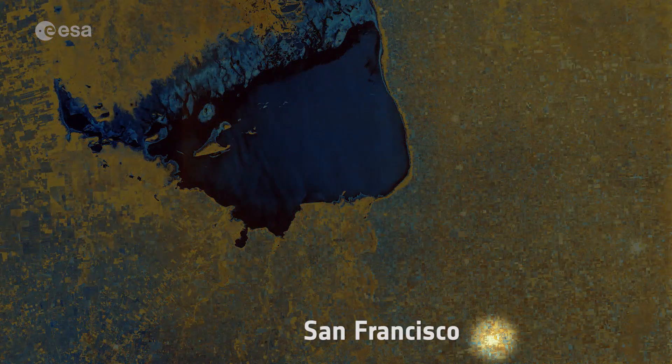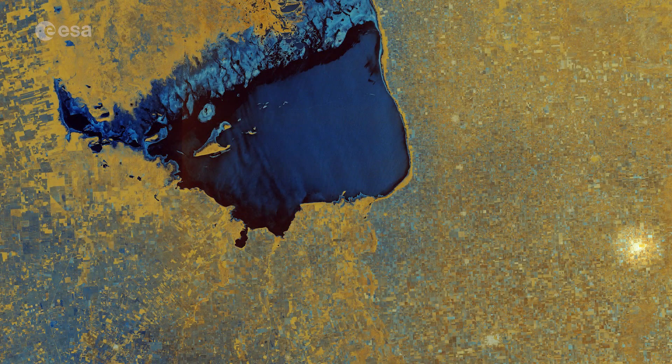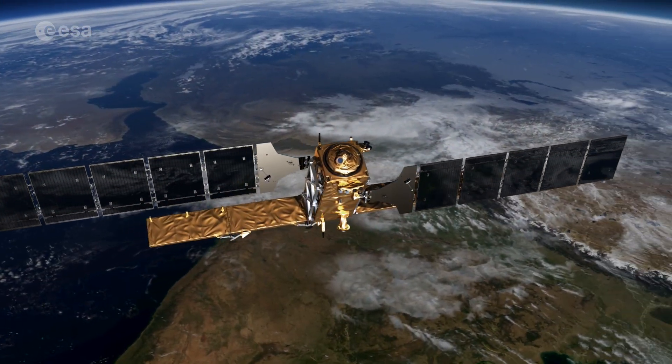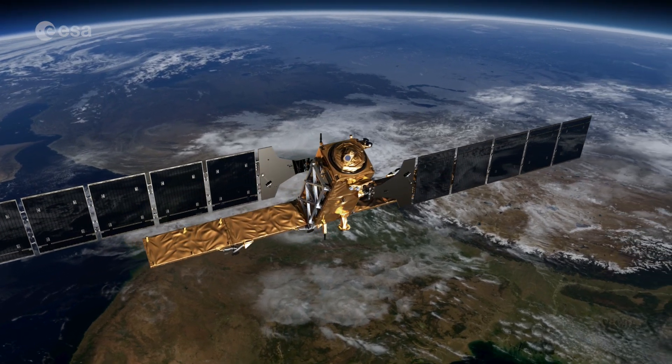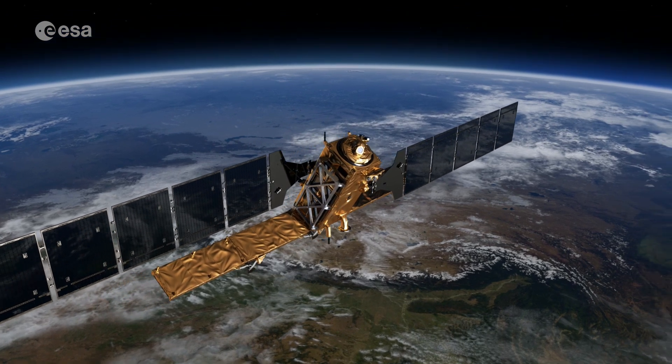Several villages, including San Francisco and Rafaela, are identifiable in white. The colors of this false color image come from the combination of two polarizations from the Sentinel-1 radar mission, which have been converted into a single image.